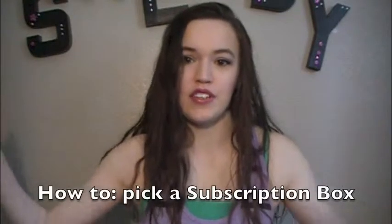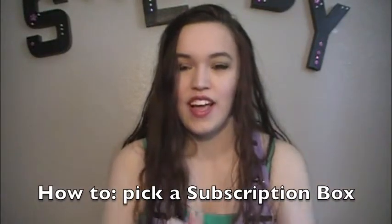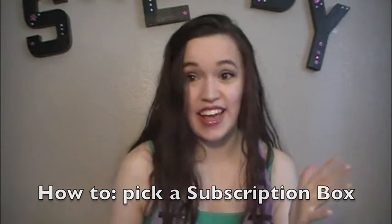Hi! So this is kind of the be all, tell all, full guide to picking a subscription box. I personally subscribe to Ipsy and BoxyCharm. I'm going to still talk about them in here, but if you are interested in them further than what I provide in this video, I have tons of Ipsy and BoxyCharm unboxings. I'm going to focus mostly on beauty boxes, kind of go into lifestyle, and maybe briefly touch on the other kinds of subscription boxes. There are a lot — this is a huge, huge market.